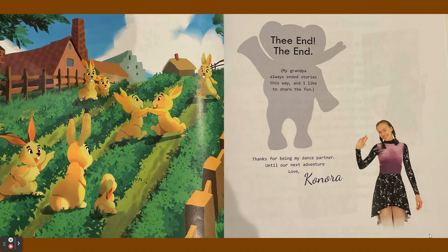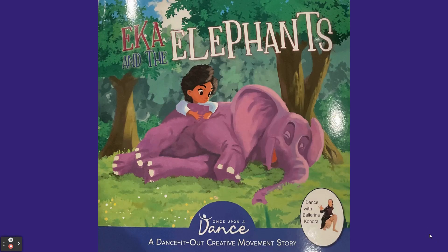The end. Thanks for listening, and remember this is by Once Upon a Dance and it's part of the Dance It Out Series. Check it out.